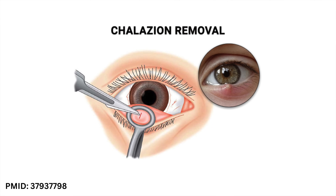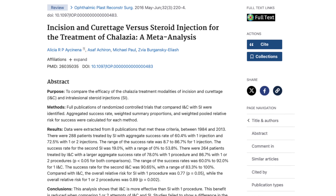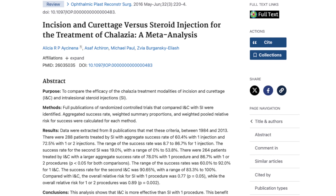The final treatment for a chalazion is called incision and curettage. This is where your doctor gives a local anesthetic, applies a small metal clamp to the eyelid and flips it inside out. They then make an incision on the inside of the eyelid to drain the cyst, and using another tool, scrape out the remaining capsule of the cyst so it doesn't reoccur. This is a more aggressive procedure, but it results in a faster resolution of the chalazion. Success rates are reported between 60 and 92%, and it's often recommended if you have a chalazion that's been there for several months.